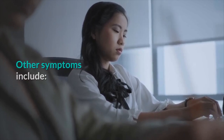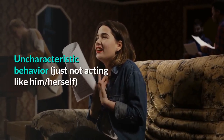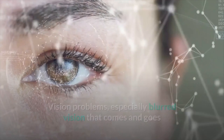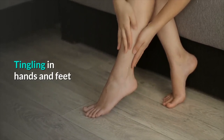Other symptoms in children include: moodiness, irritability, fatigue, uncharacteristic behavior — just not acting like him or herself. Vision problems, especially blurred vision that comes and goes. Chronic yeast infections, especially in girls. Tingling in hands and feet.